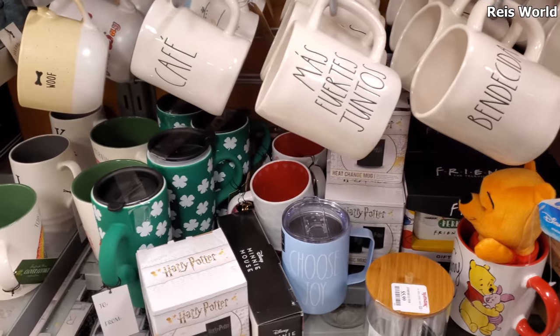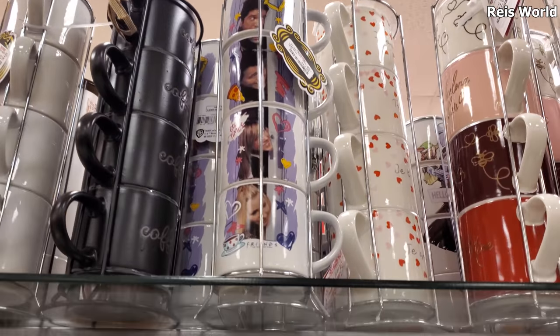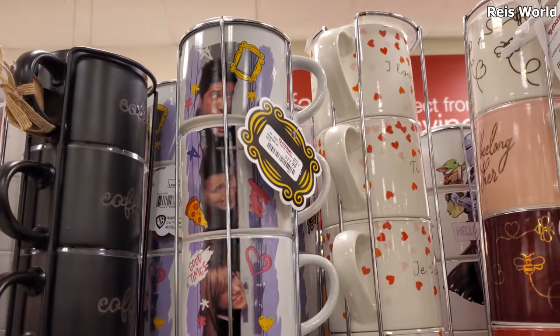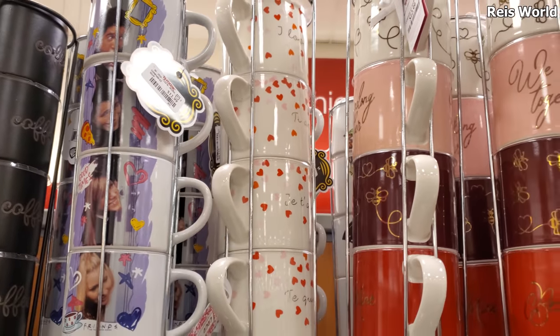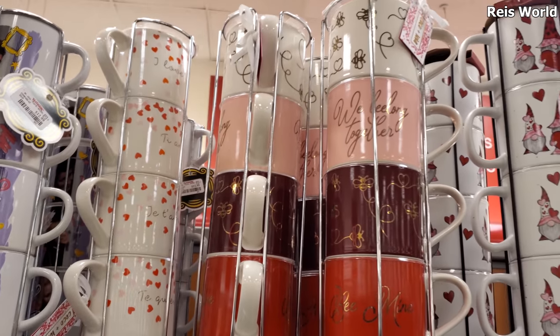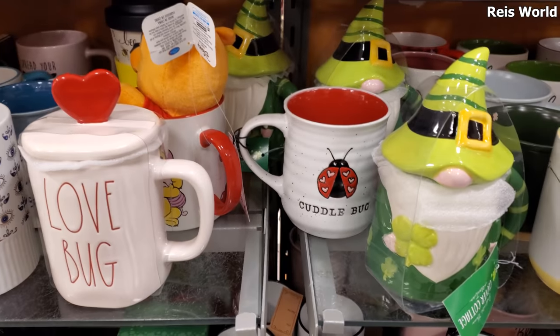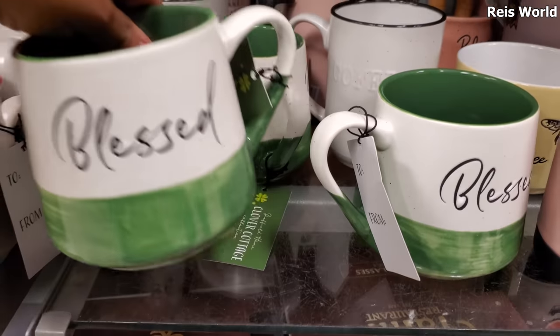We have a shamrock one. Oh, Winnie the Pooh is still around! And on top, they have these Friends mugs — they're $13. I've never seen those before. And there's a little gnome guy for $8; his head is going to come off.